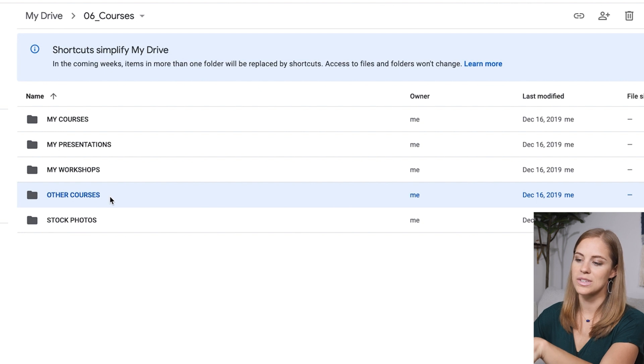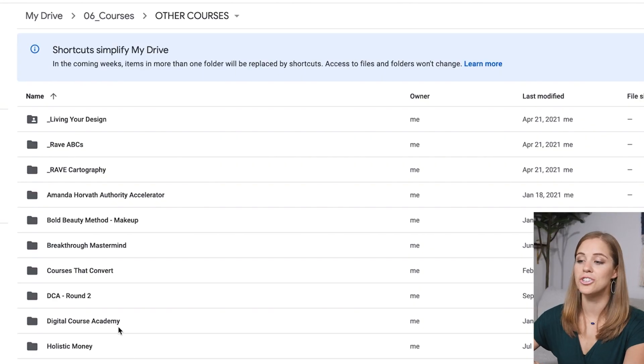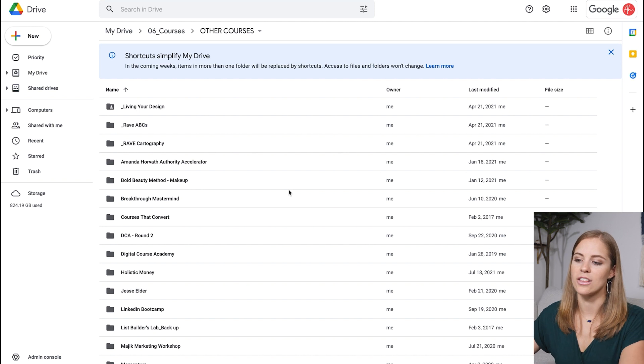For courses I've taken — and you can see I've taken a lot — you're going to be given PDFs and different exercises for that course. For example, in Digital Course Academy, I have the different modules I had to walk through and put anything related into that. If you take a lot of courses, you can go back to a course you took years ago, look at the exercises you did, and it might give you real insight into where you are in your business today. I love going back and looking through older ones, and it's very easy to find because I have this folder.